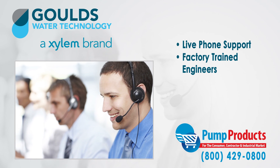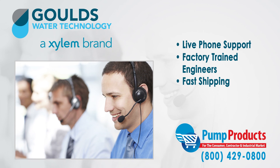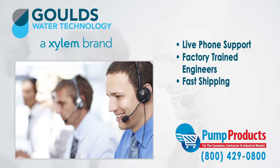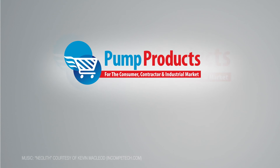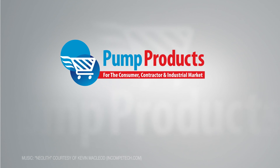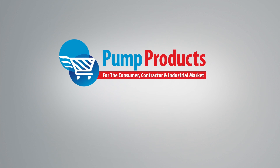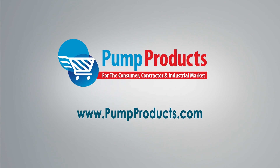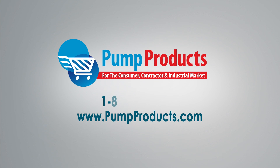Need it now? We offer fast shipping with most orders being processed and shipped the same day at the lowest prices anywhere. Visit us at www.pumpproducts.com or call our toll-free number today, 1-800-429-0800. Pump Products — your direct connection to Gould's pumps and parts.